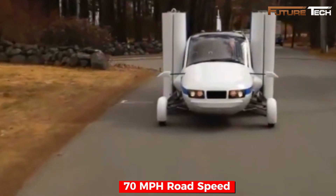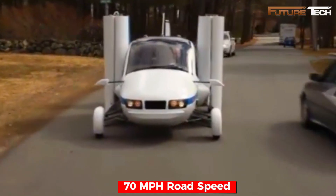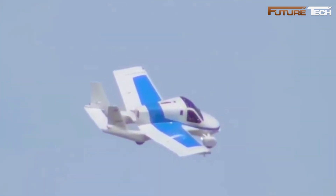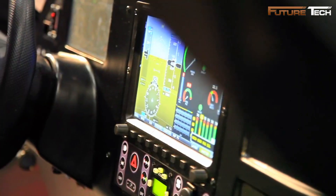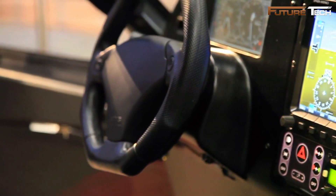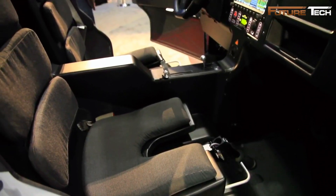On the road, it reaches speeds of up to 70 miles per hour, while in the air it cruises at 107 miles per hour, with a range of approximately 425 miles on a full tank. The cockpit is designed for two occupants, providing 48 inches of shoulder room, and equipped with automotive-style airbags for added safety.